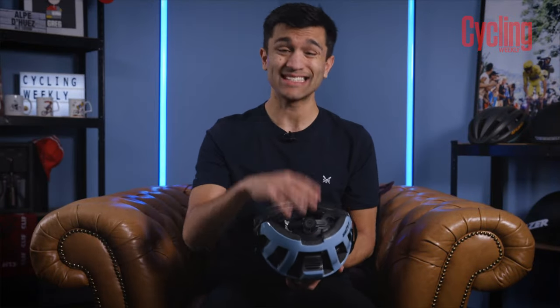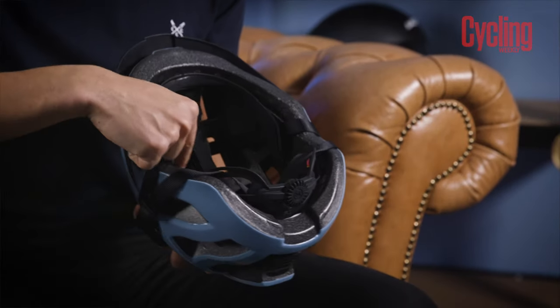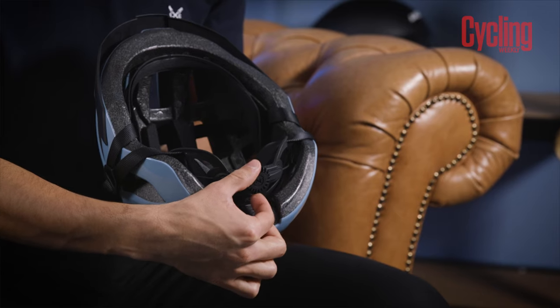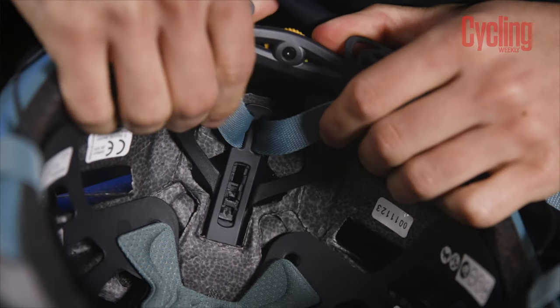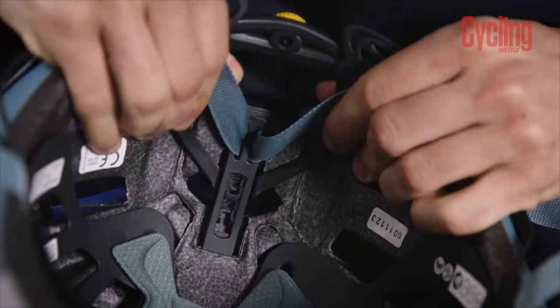Nearly every helmet will have some sort of retention system to help you dial in the fit and their size. In many cases this is going to be in the form of a cradle that sits on the inside and is adjustable with this little wheel. On higher end models you can actually move the cradle up and down depending on how big your head is.